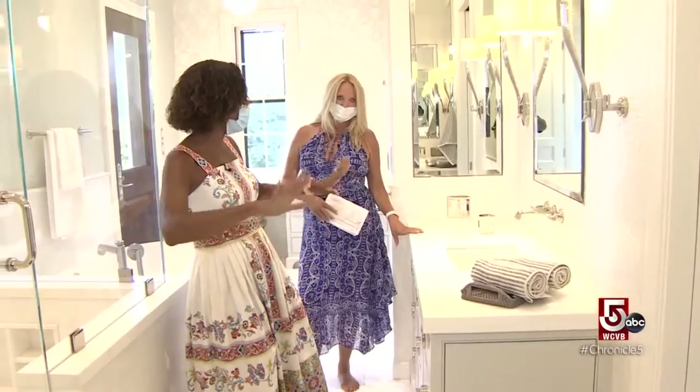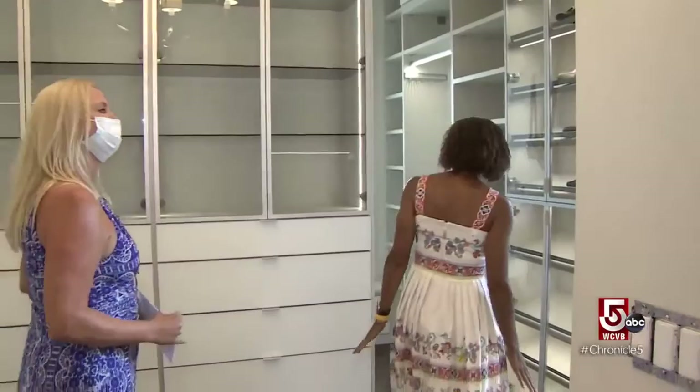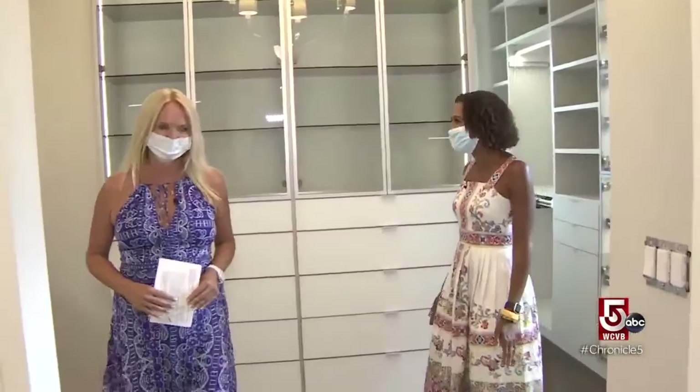His and hers are separated — separated vanity all the way to the walk-in closet. This is not a walk-in closet. This is a home in itself. I could get lost in here.